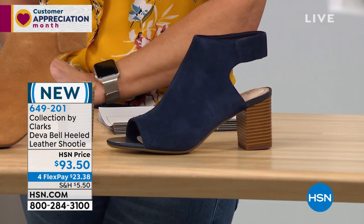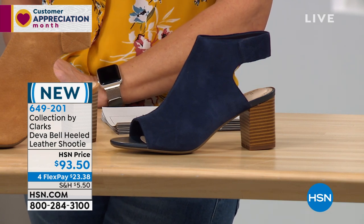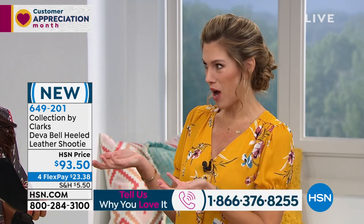This is a perfect opportunity if you love Clarks and have been a fan for many years. We'd also love to hear from you — you can give us a call, our testimonial line is open, and Michelle would love to hear from you. This style is brand new to us here at HSN, but it's really popular in the Clarks line.